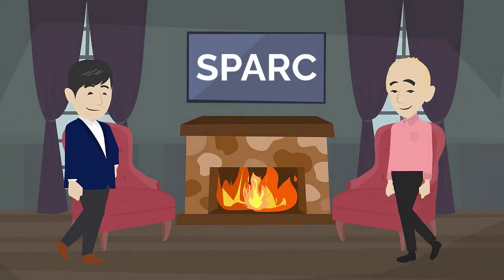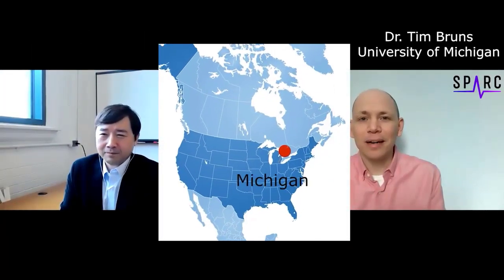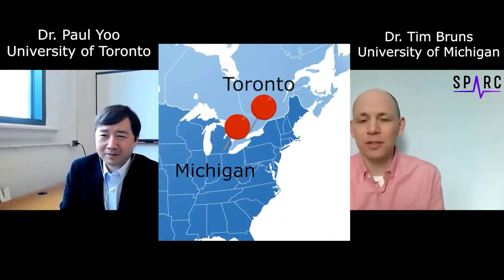Welcome to the NIH SPARC Program Fireside Chats. In this video, you will hear from SPARC researchers and their peers about their latest discoveries from the bench to the bedside and the exciting potential of bioelectronic medicine to improve health. I'm Tim Brunson at the University of Michigan and I'm excited to be joined today by Dr. Paul Yu of the University of Toronto, and we're going to talk about his research and relevance to the NIH SPARC Program.